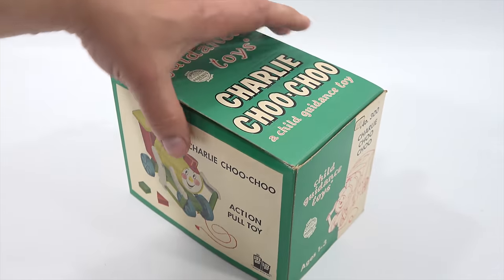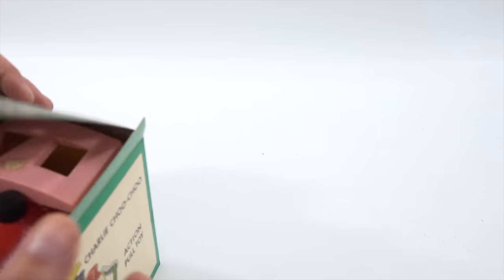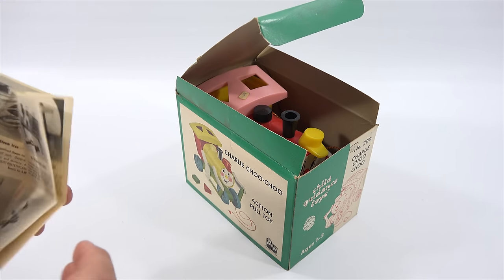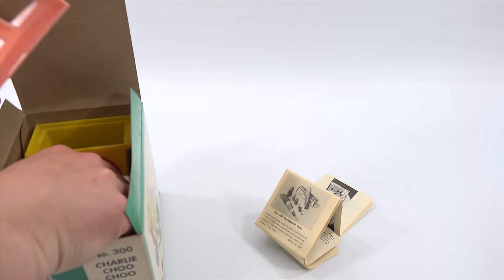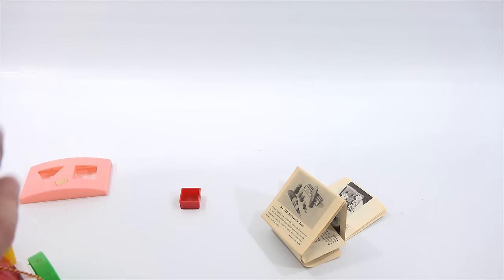Usually with older boxes I do want to be careful, so we will see. There we go. Imagine from the 1950s and it's never been out of the box — at least, I don't think it has. There's a pamphlet with it. And the toy itself looks like you get two shapes. There's nothing else in the box, so that's it.